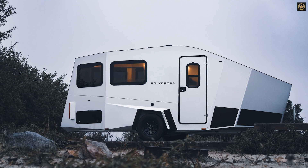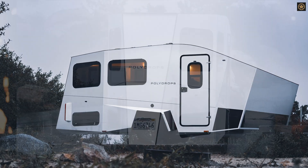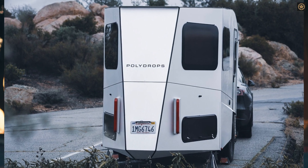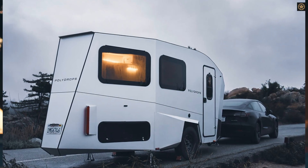The Polydrops P21 is a cutting-edge camping trailer designed to enhance aerodynamics, especially when towed by electric vehicles like the Tesla Model Y. Traditional camping trailers create significant drag, reducing the range of electric vehicles, but the P21 addresses this with a sleek design that dramatically lowers drag compared to conventional trailers.